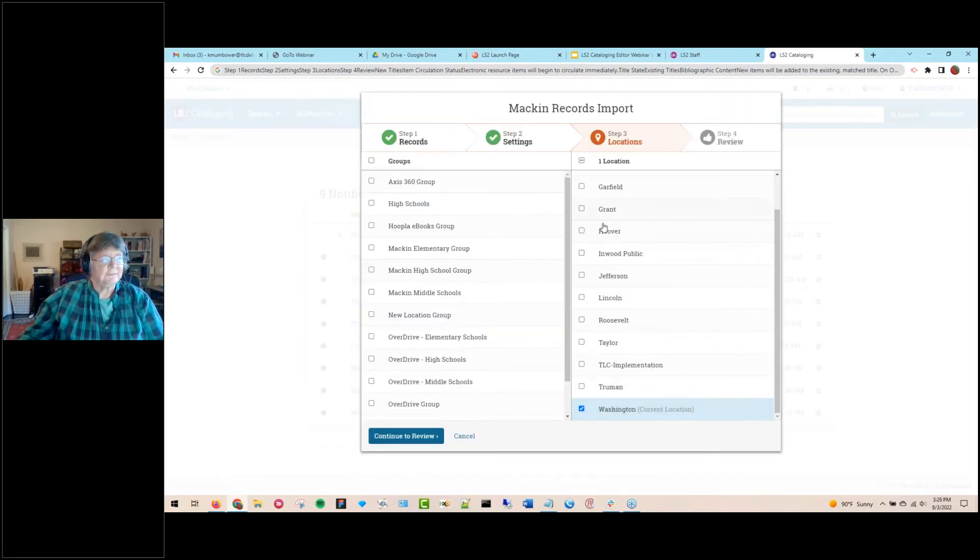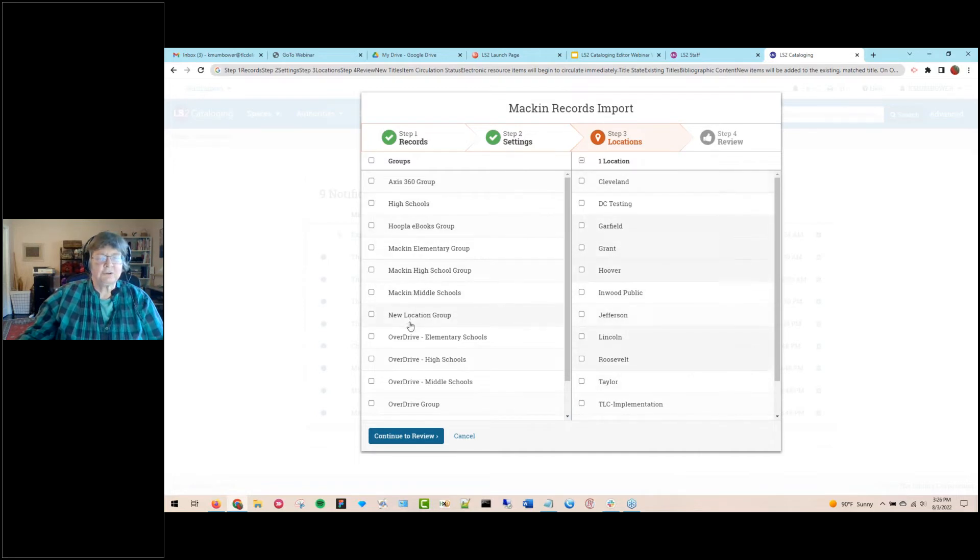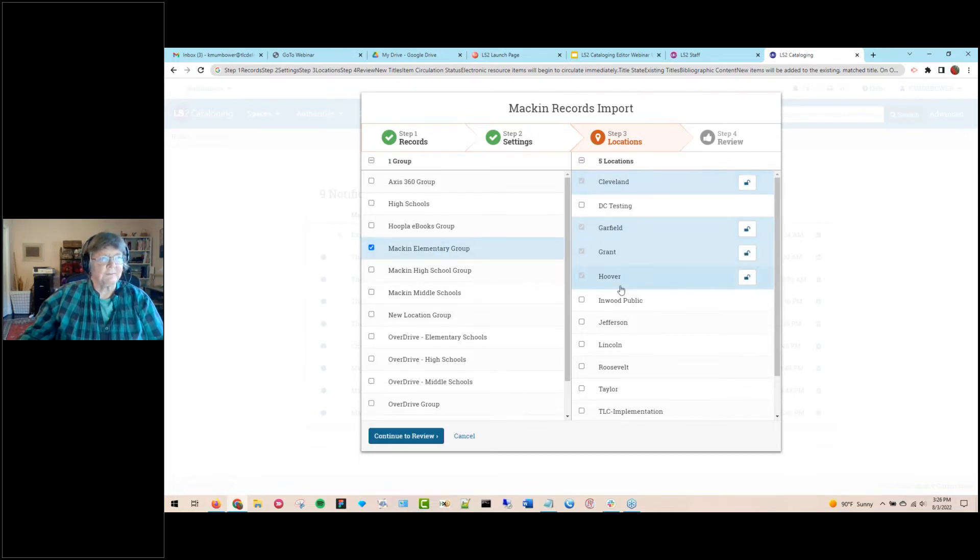Next is the locations step. You always have a default location, but you can select any locations you want for the import. We also offer location groups, which is very helpful for digital titles as well as regular titles. Instead of selecting five, six, or ten separate locations, you can select a group — for example, all elementary schools. Maybe I want to add middle schools as well, so I've added more locations with just one click.